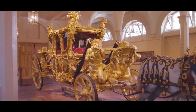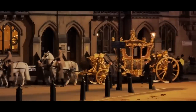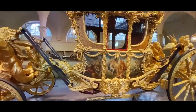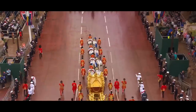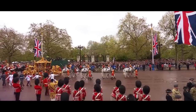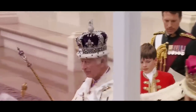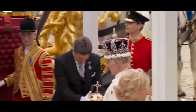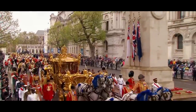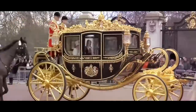First, there's the Gold State Coach, which was built for King George III in 1762 and weighed a whopping four tons. It's covered in gold leaf and features intricate carvings and paintings that tell the story of Britain's history. The coach is so heavy that it requires eight horses to pull it at a walking speed, and today it's only used for the crowning itself. King Charles rode in this coach from Westminster Abbey to Buckingham Palace after the coronation, but chose to forsake the tradition of using it for the entire procession, since the carriage is famously extremely rough and uncomfortable.